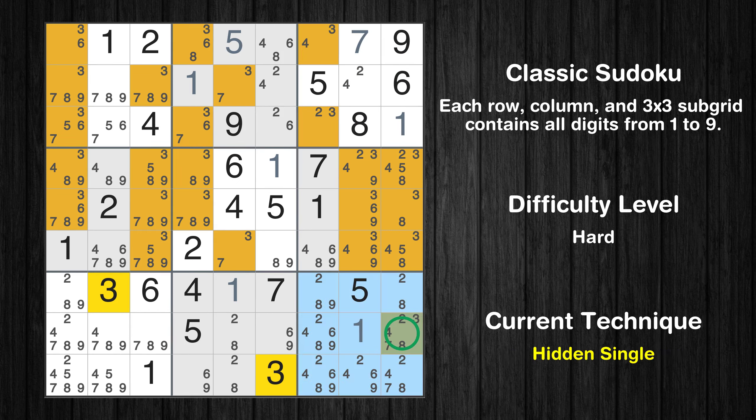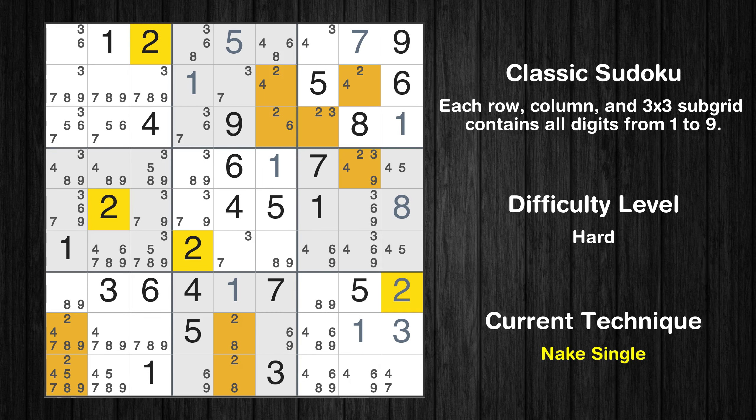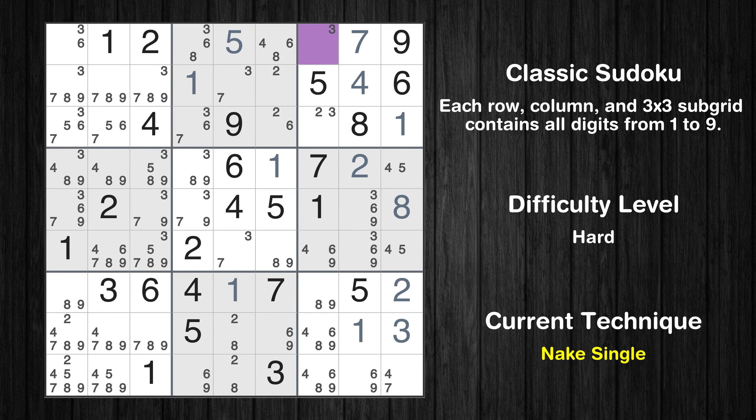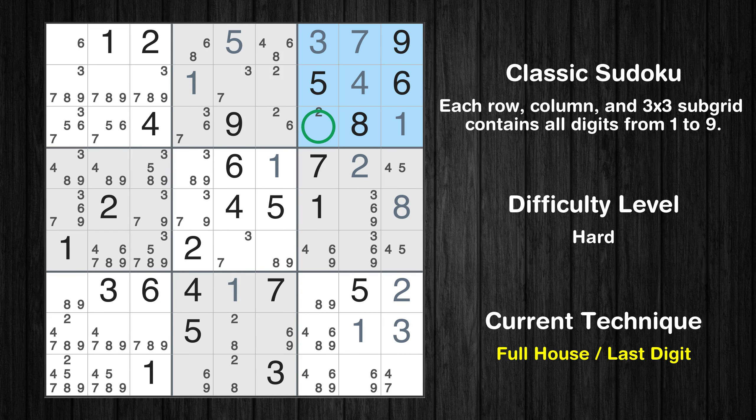Only one position left in the ninth box where value 3 can be placed. Cell row 5 column 9 is a naked single. Cell row 7 column 9 is a naked single. Only one position left in the sixth box where value 2 can be placed. Cell row 2 column 8 is a naked single. Cell row 1 column 7 is a naked single. Only 2 is missing in the third box.